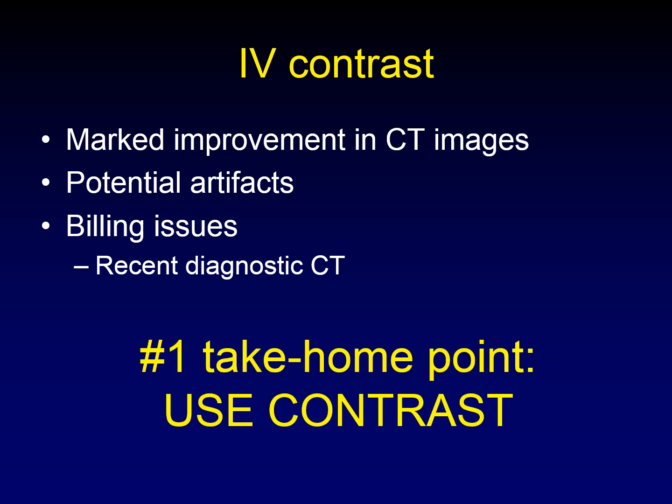My number one take-home point — if you take anything away from this lecture — is that intravenous contrast improves the quality of PET-CT. Use it whenever possible for head and neck cancer.